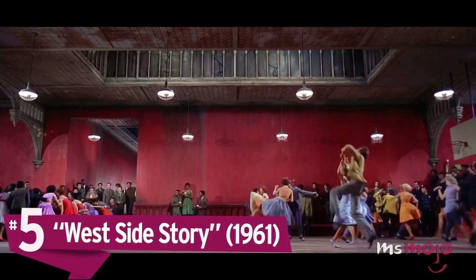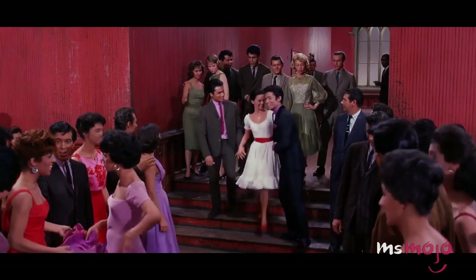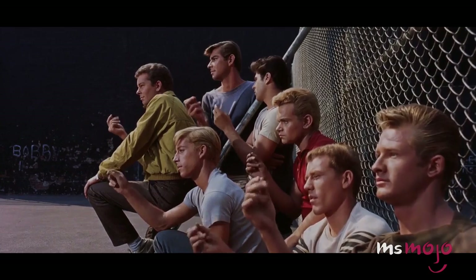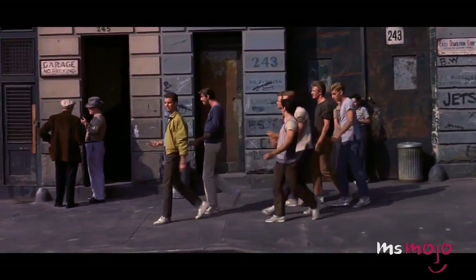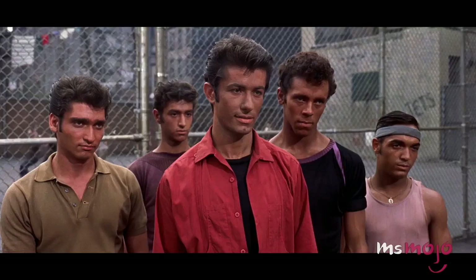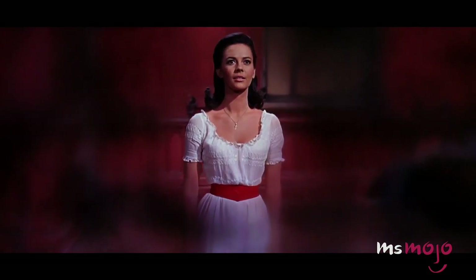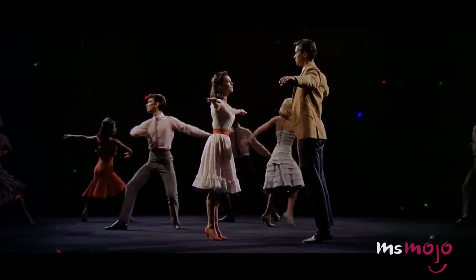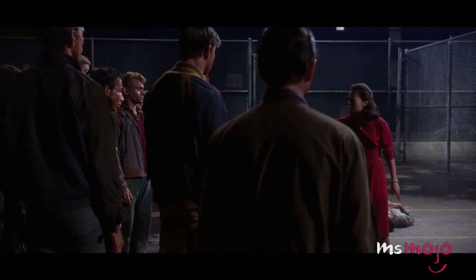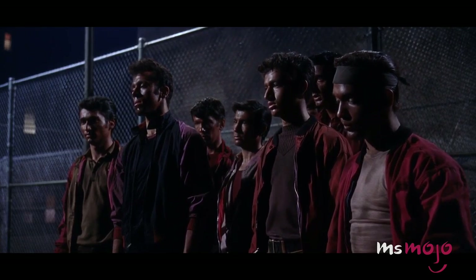Number 5: West Side Story. In this 20th century take on Romeo and Juliet, a lot of the work to highlight the two contrasting worlds is done through color and costuming. On one hand, there are the Jets, the Caucasian gang of Lincoln Square on the Upper West Side of Manhattan. While they stand out against the backdrop of their own world, they are practically drab when pinned against the vibrant Puerto Rican gang, the Sharks. At the heart of the story are the innocent Maria and Tony, gamely in white and yellow upon first meeting, but in defeated gray and passionate red by the end. It's a little heavy-handed, but it did win designer Irene Sheriff an Oscar.